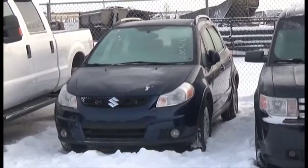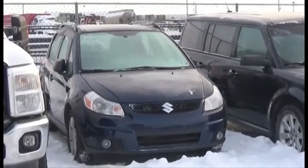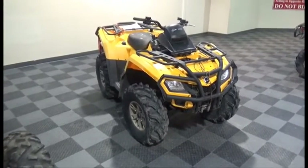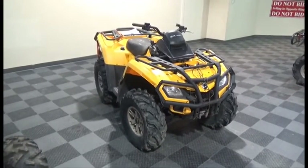Lot number 433 is the 2011 Suzuki SX4, AOD All-Wheel Drive Loaded, 65K. Lot number 231 is the 2011 Can-Am Quad Outlander, 650cc Auto 4x4, Independent Rear Suspension, Winch, it's active.